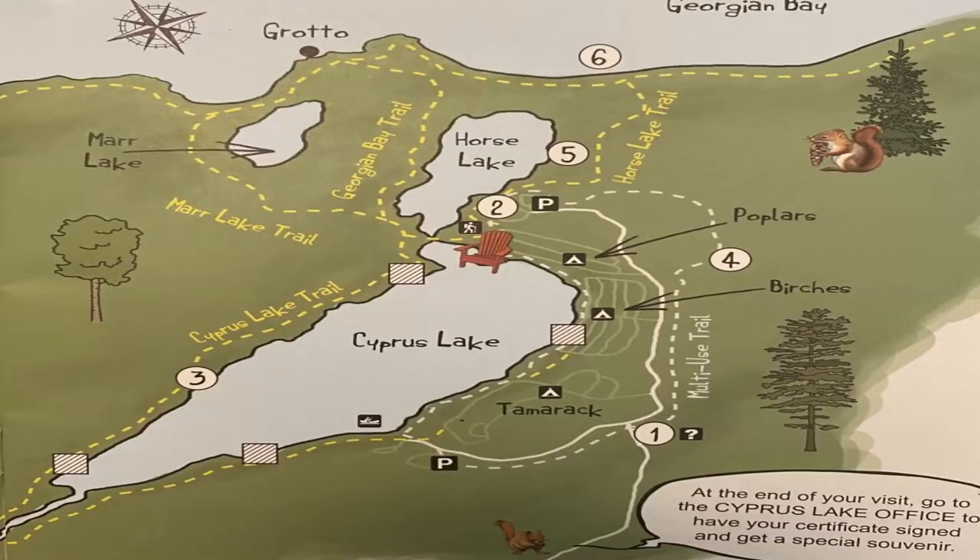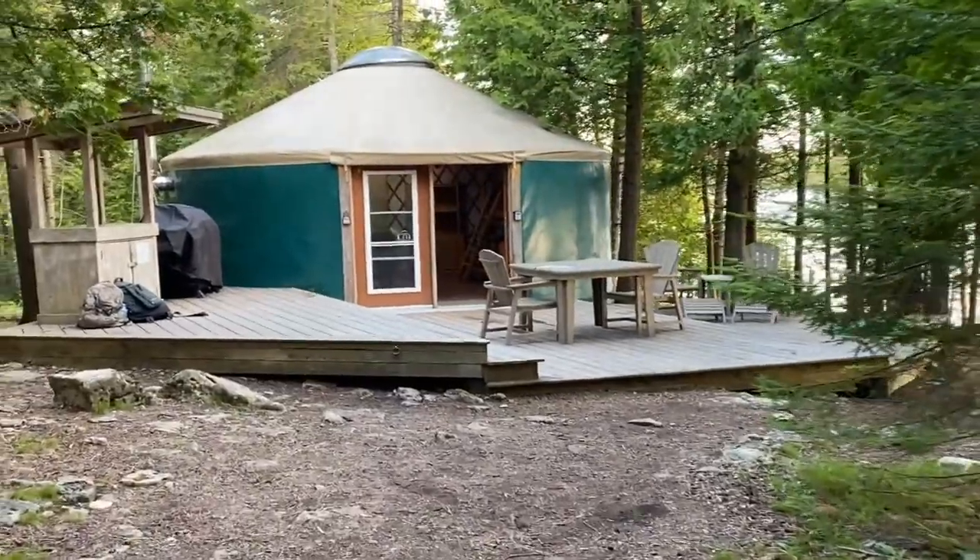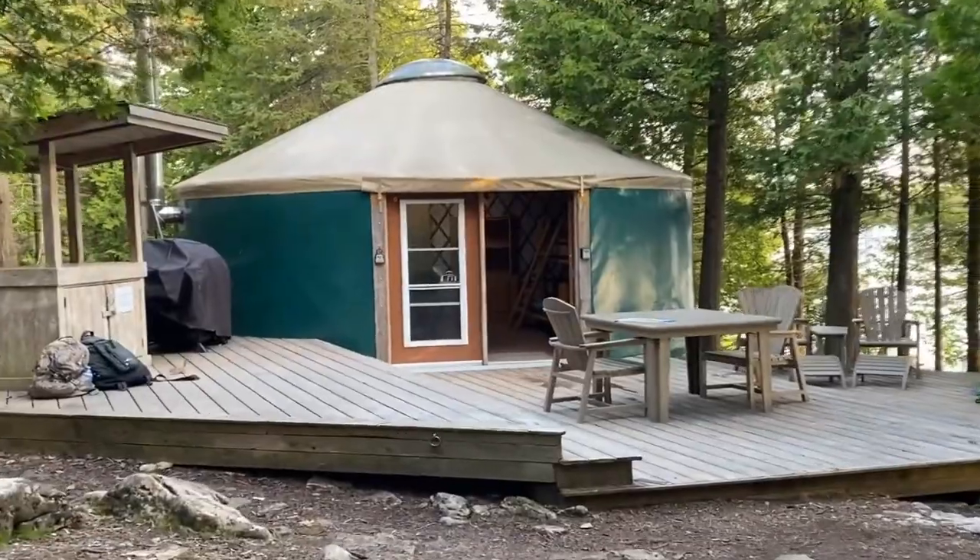How's it going everybody, welcome back to the channel. Right now it's August, it's summertime and I've arrived at Cypress Lake Provincial Park by Tobermory. I'm going to do a little family trip to Tobermory — we're going to explore the Grotto, explore Flowerpot Island, and I'm staying by Cypress Lake. We're going to stay in a yurt and have a family weekend, and hopefully I get some fishing in.